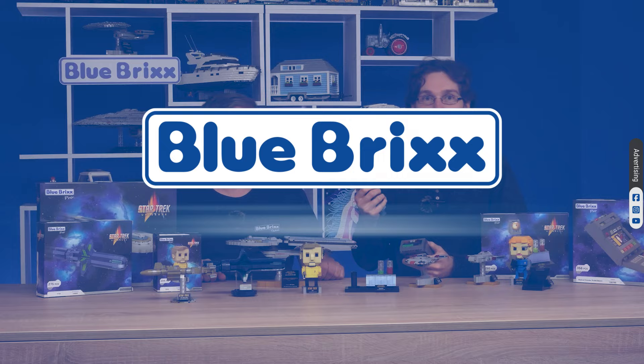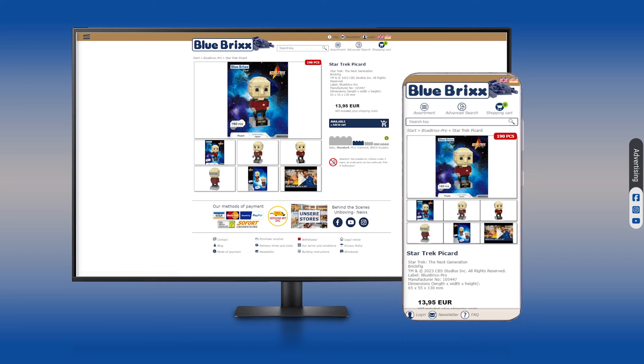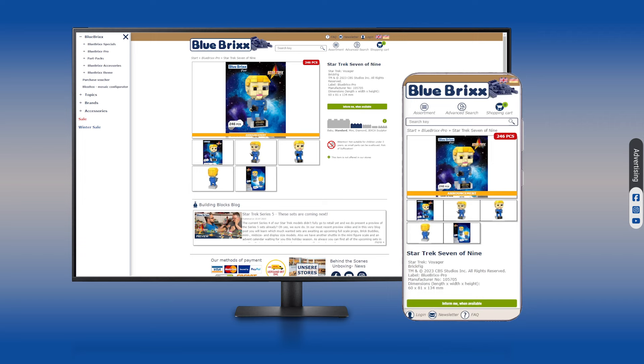Beam me up Scotty and get ready for the Blue Bricks Pro flashback and action. We don't want to spoil the data, but you will not miss Spock, Picard, or Kirk in our collection of nine brick bodies based on Star Trek characters.